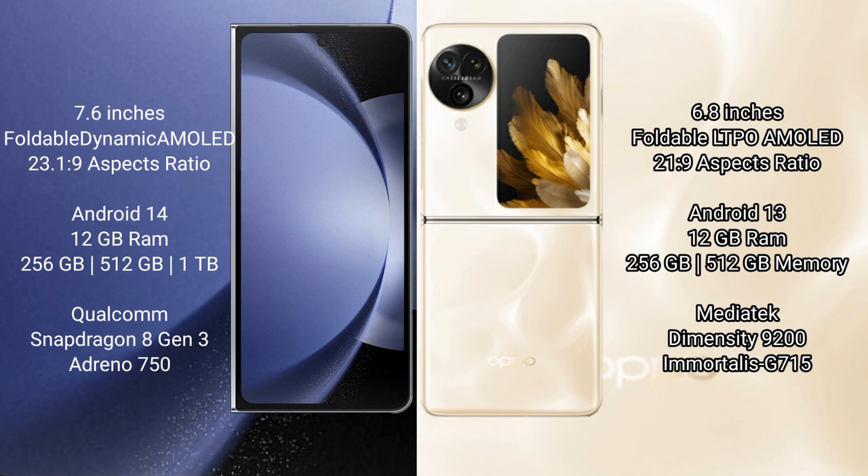Samsung Galaxy Z Fold 6 runs on the Android 14 operating system. Oppo Find N3 Flip runs on the Android 13 operating system.